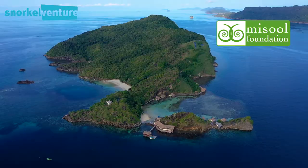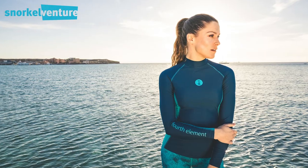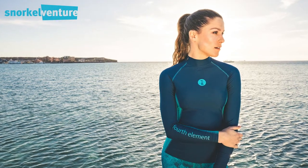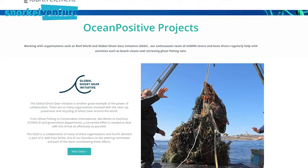In this case, the Masool Foundation. To raise the money, we partnered up with the fine people from 4th Element, who specialize in manufacturing high-quality equipment and apparel for snorkelers and divers. These guys don't just make top-quality wetsuits, rash guards, and other underwater garments and gear — they do so using reclaimed plastics from the ocean.